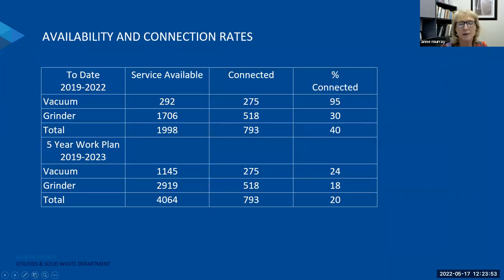It's important to distinguish between availability and connection. Service becomes available and then the connection happens after that point from the resident's standpoint. The program began in 2019, and through 2022, we have service available to almost 2,000 residential units, of which about 40% are connected — a really great rate showing how well this program is being embraced. In the five-year work plan through 2023, we almost double the availability to residential properties and we are hoping the connection rate will exceed our expectations, as homeowners are seeing the benefits to their properties, flexibility of use, the environment, and offered connection incentives to reduce costs.